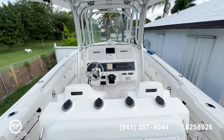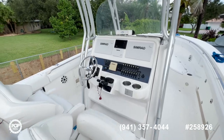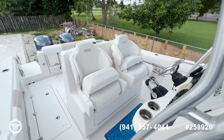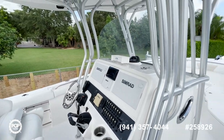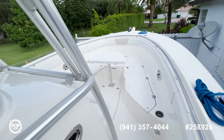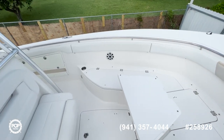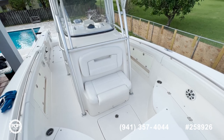There's a nice big center console and all the controls are easy to reach. Nice seats at the helm. As we continue moving forward, you have more space here at the bow, along with more storage space and a nice seat to enjoy the view while riding.